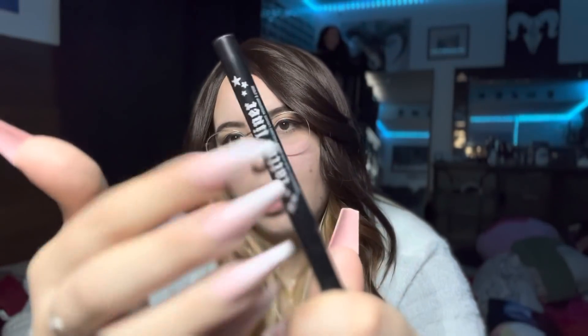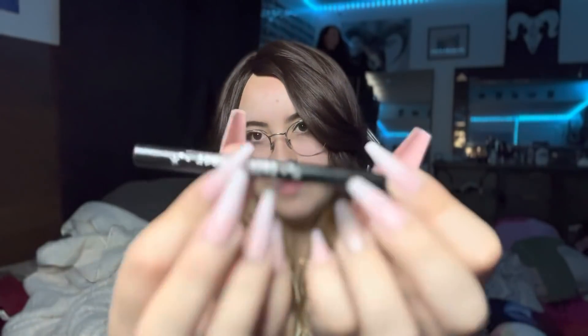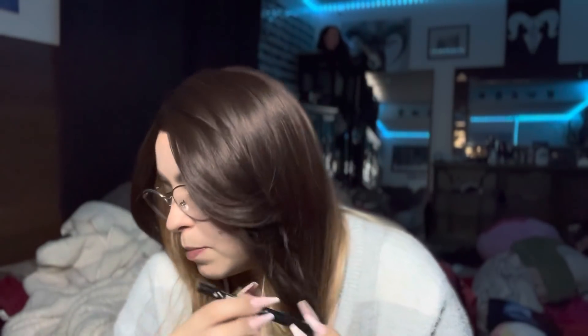I also love this tattoo liner — it's what I'm wearing right now as well. It's just awesome and it doesn't come off at all unless you want it to, so it's pretty unique.